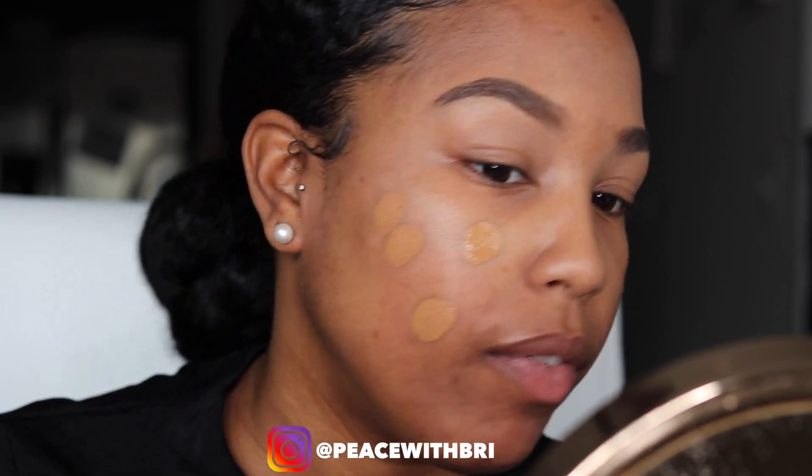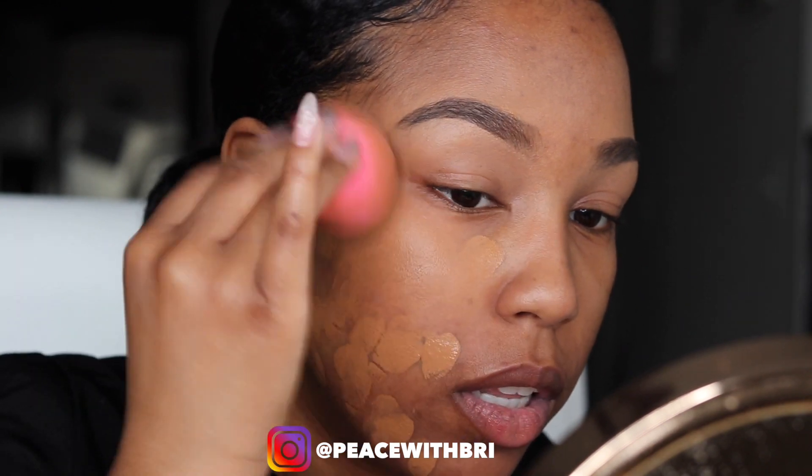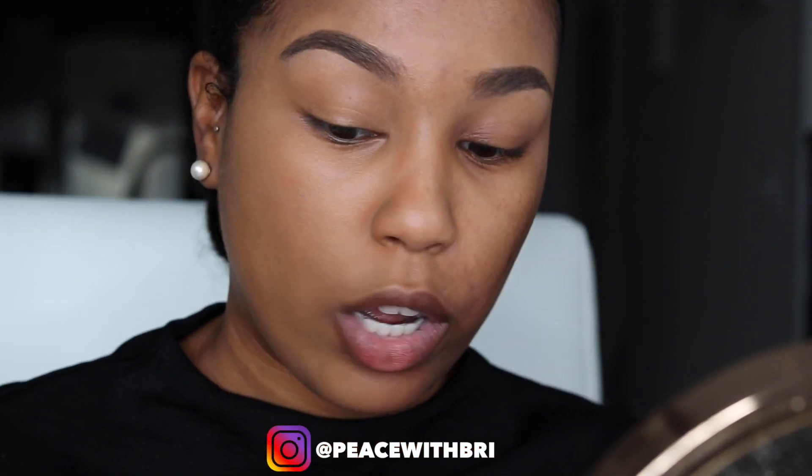Now that my brows are prepped, I dab my foundation on my face, starting in the center and working outward. This foundation could literally cover up a murder scene — I have scarring, but after this foundation goes on, my skin just looks nice and healthy and it lasts all day. I have combination skin with a lot of darkness around my mouth. Look at that difference — this is why I love Huda Beauty.